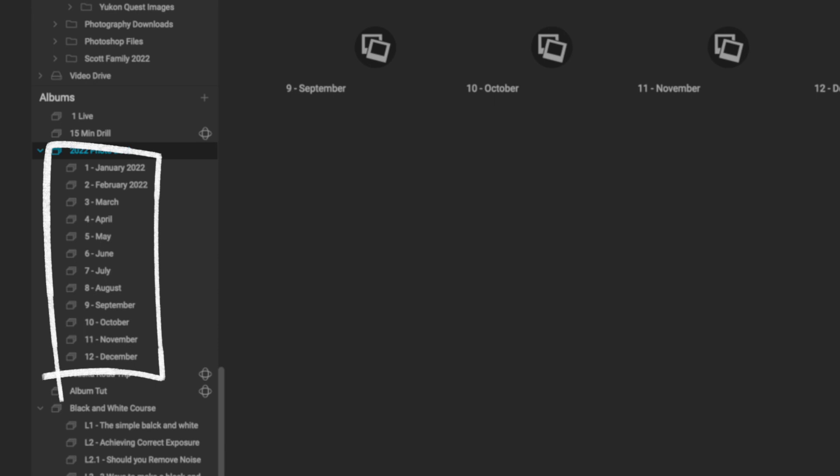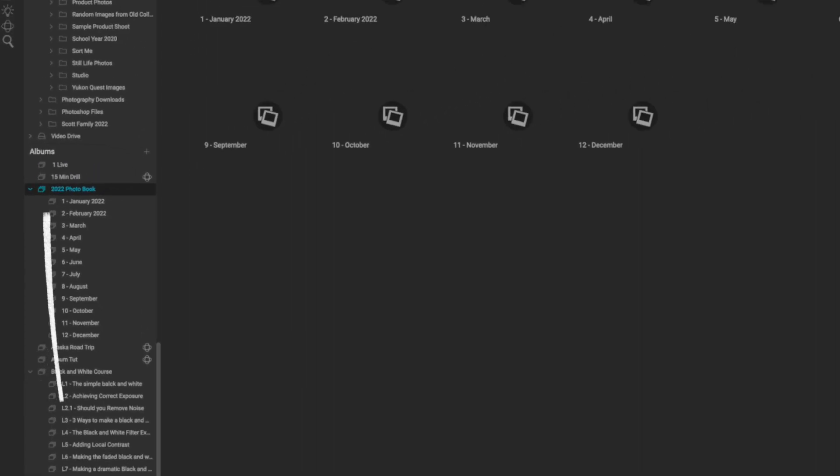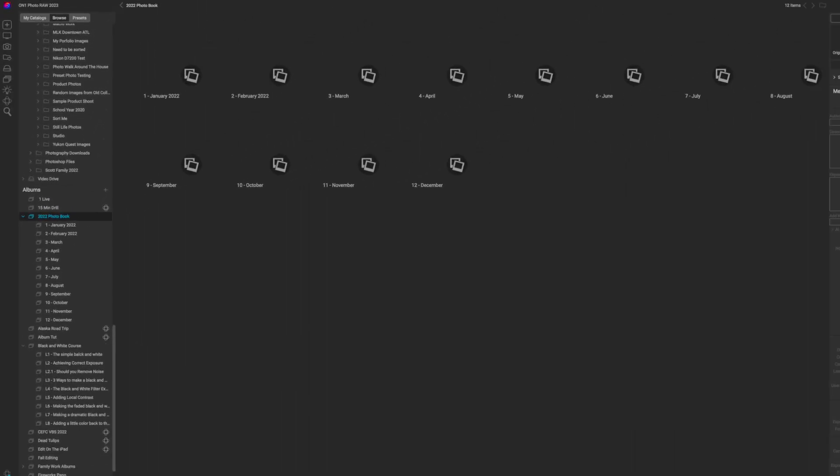Just drop all your images in there, so when you're ready to go print your photo book you'll have all of those photos ready to go. The other feature that comes with organization is being able to find your images.